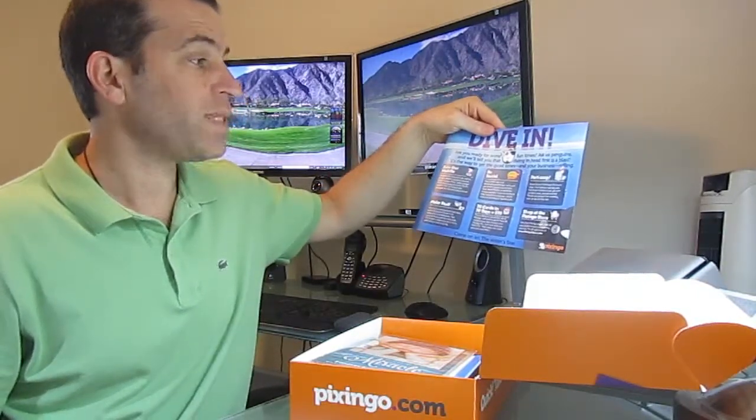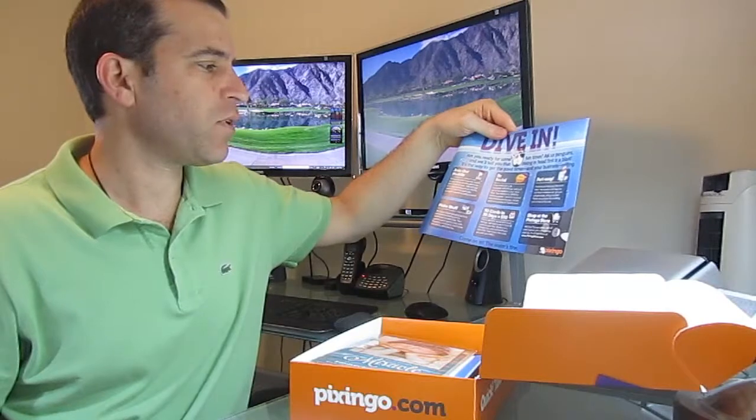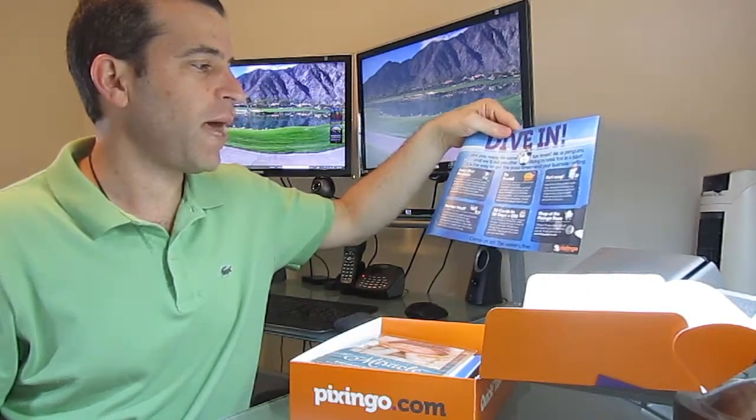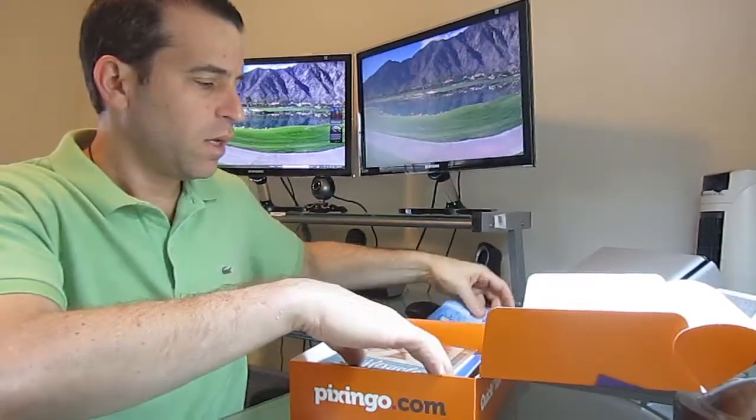Be social. Party. Make stuff. 30 days — 30 cards in 30 days equals $30. Shop at the Pixingo store. So you've got that.